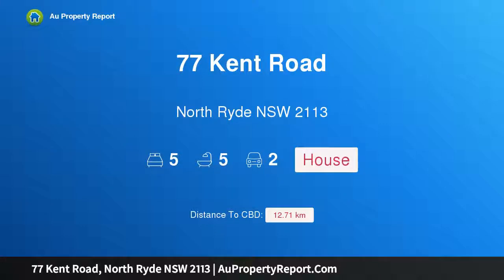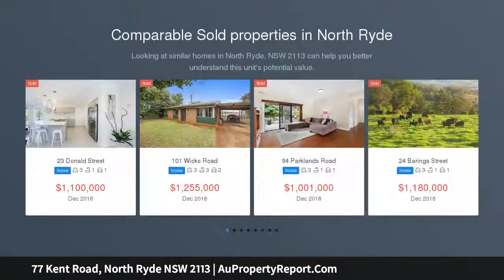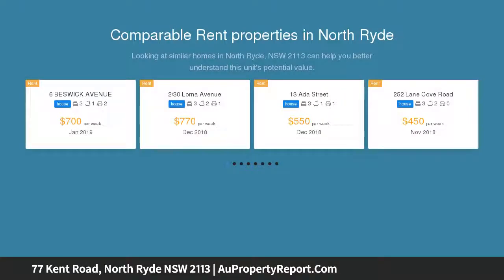Hi, I am glad to introduce property 77 Kent Road, North Ryde NSW 2113. Brand new, great family home. Prepare to be impressed as you walk through this luxurious brand new, well located family home. Only footsteps to the primary school and buses.